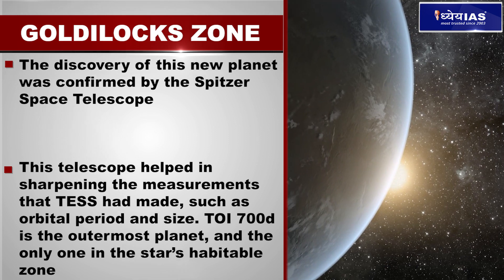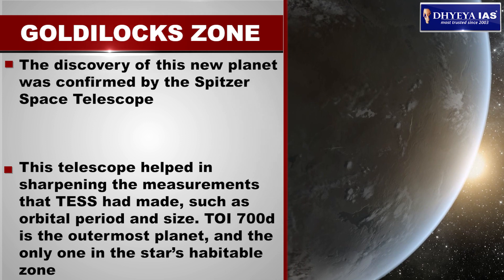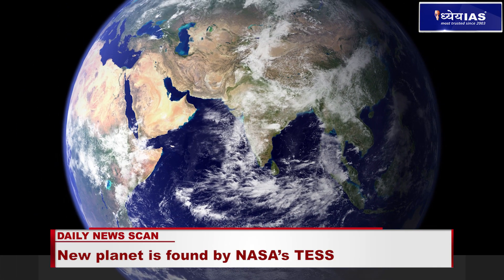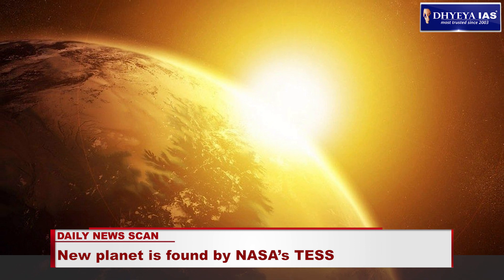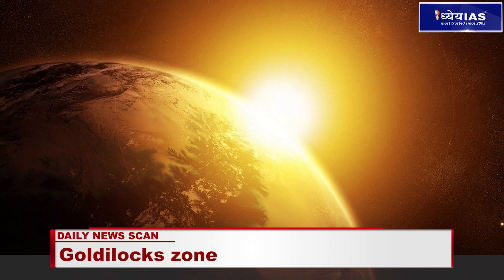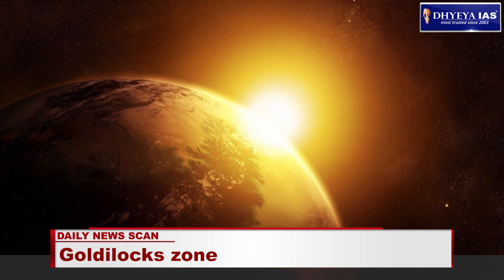TOI-700D is the outermost planet and the only one in the star's habitable zone. In comparison to the Earth, the new planet is 20% larger. It orbits its star once every 37 days and receives energy equal to 86% of the energy that the Sun provides to Earth.